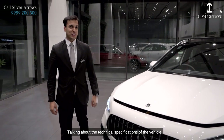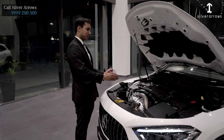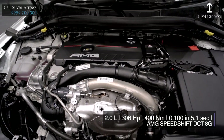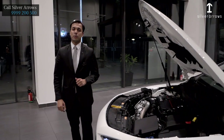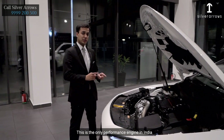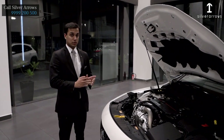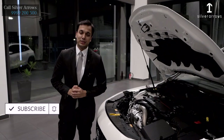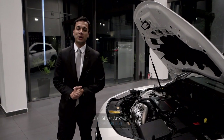Talking about the technical specifications: the GLA35 AMG is equipped with an AMG 2-litre turbo engine producing 306 horsepower and 400 Nm of torque. The 0 to 100 km/h is only 5.1 seconds and the top speed is electronically restricted to 250 km/h. This is the only performance engine in India with 8 years and unlimited km of warranty — something only Mercedes-Benz can offer. Please like and subscribe to our channel and for more queries, call on the number mentioned below.